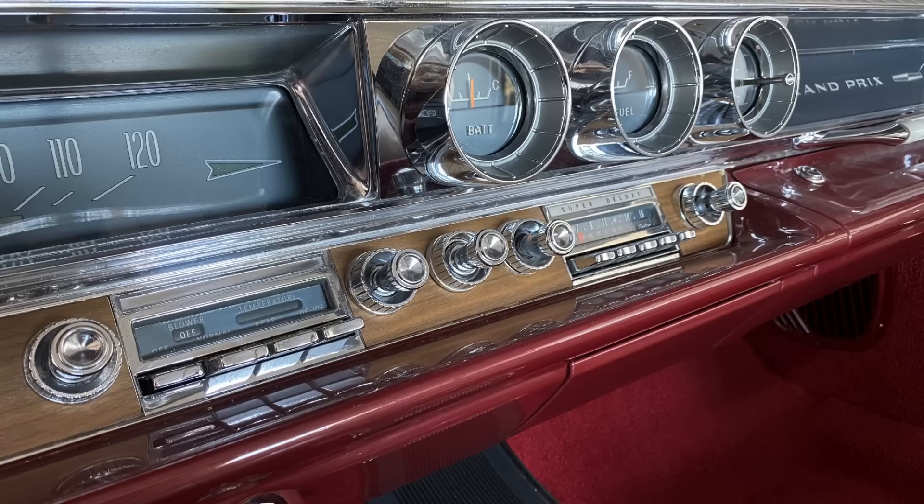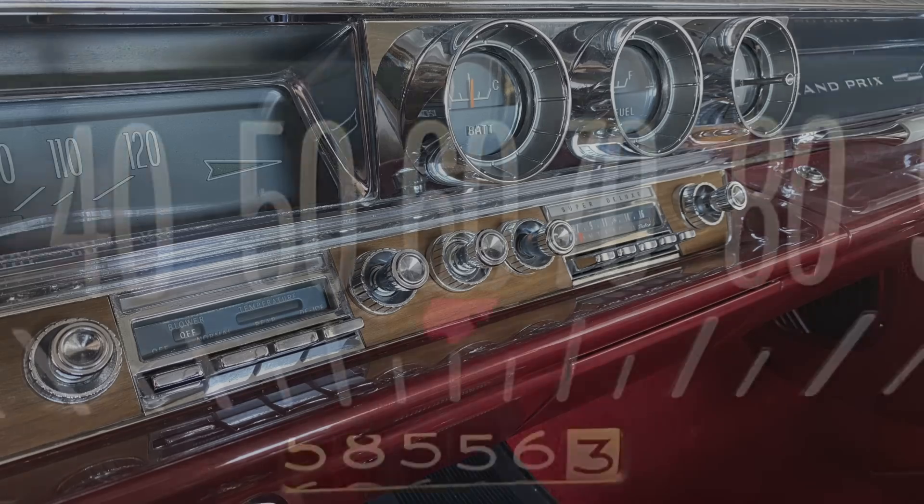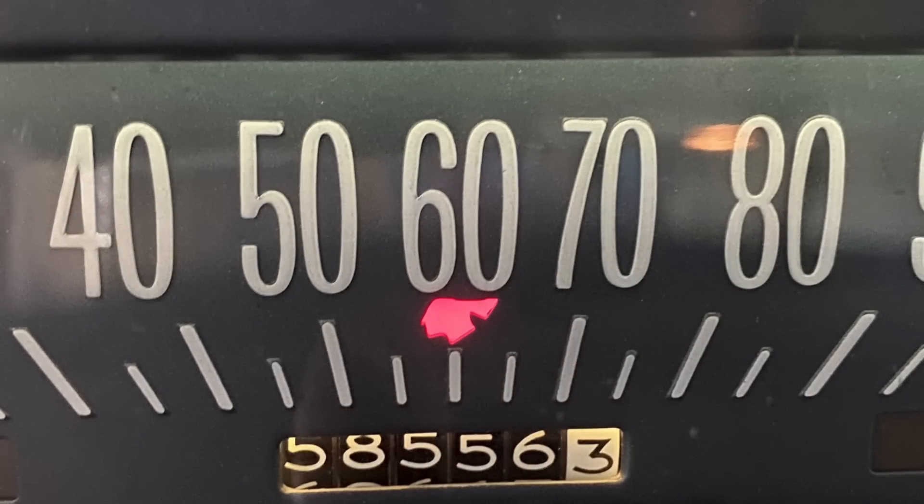It's kind of automatic climate control but not really automatic. Pontiac did introduce a true automatic climate control option for the 1965 model year, one year after Cadillac introduced it in 1964 — Cadillac had a one-year exclusive on that feature.